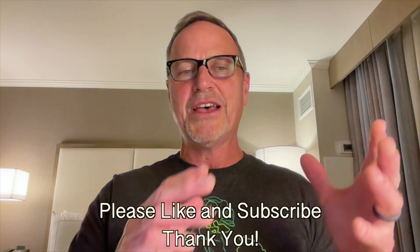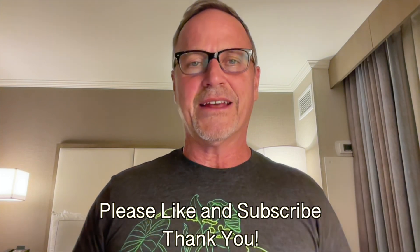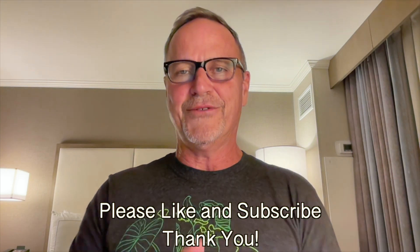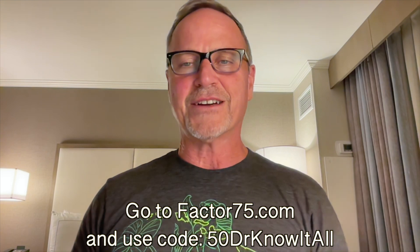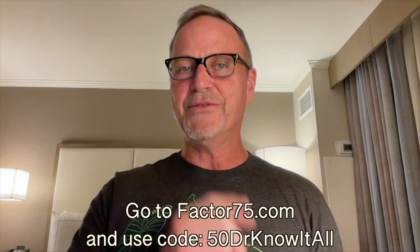That was a really interesting review. I hope you enjoyed it as much as I did watching what Tesla is doing to test these things. Definitely let me know what you think in the comments — I would love to know your thoughts, whether you've had similar experiences or things that aren't working as well. If you don't mind liking and subscribing, it really helps the channel out. I would love to get to 100,000 subscribers by my birthday. Big thanks to Factor for sponsoring today's video — use code 50DoctorKnowItAll to get 50% off plus free shipping on your first box. I'll see you in the next video!